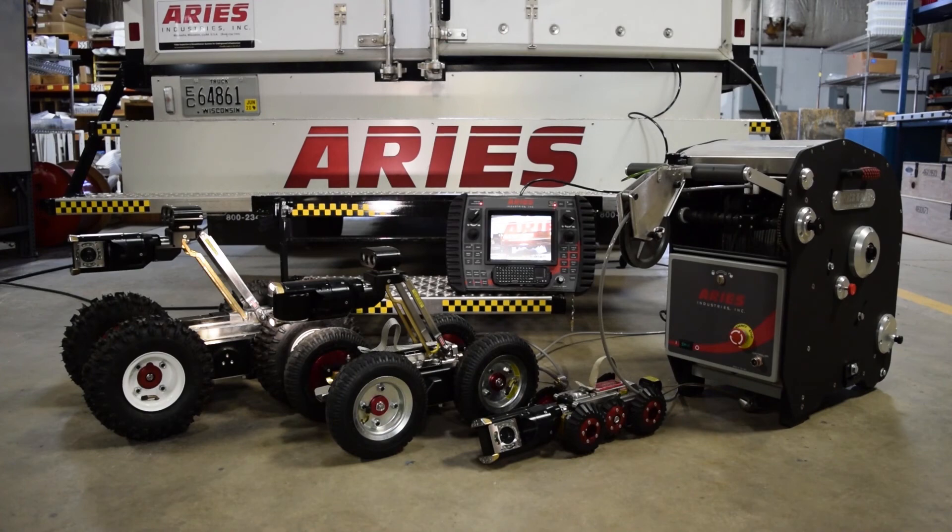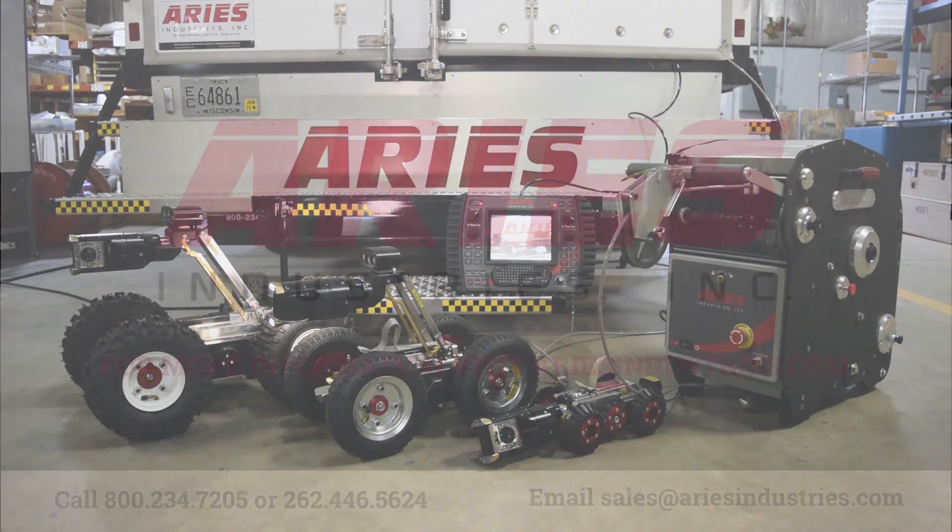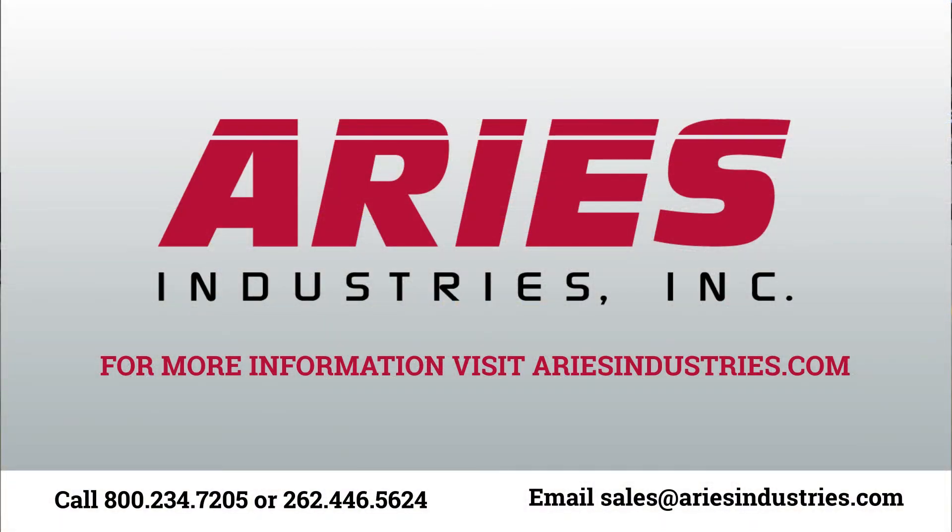This flexible package can also be mounted in a cube, ATV, pickup truck, or used portably. For more information, a virtual demo, or a live demonstration, please contact Ares Industries.